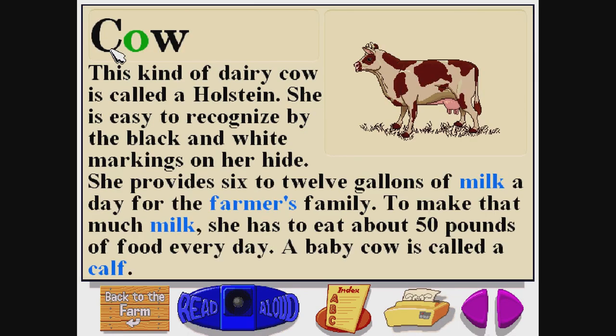Cow. C-O-W. This kind of dairy cow is called a Holstein. She is easy to recognize by the black and white markings on her hide. She provides six to twelve gallons of milk a day for the farmer's family. To make that much milk, she has to eat about 50 pounds of food every day. A baby cow is called a calf.